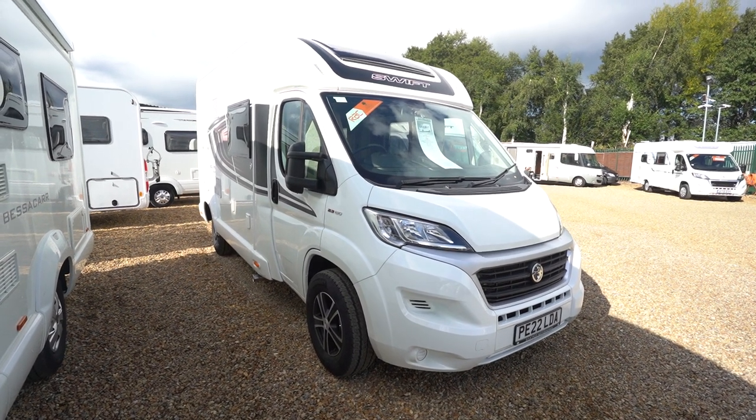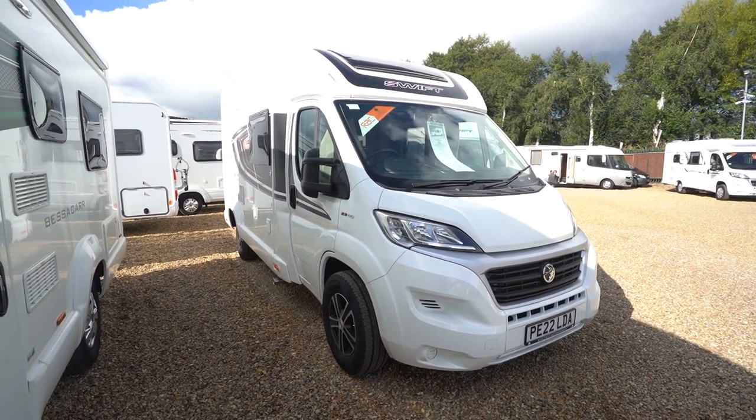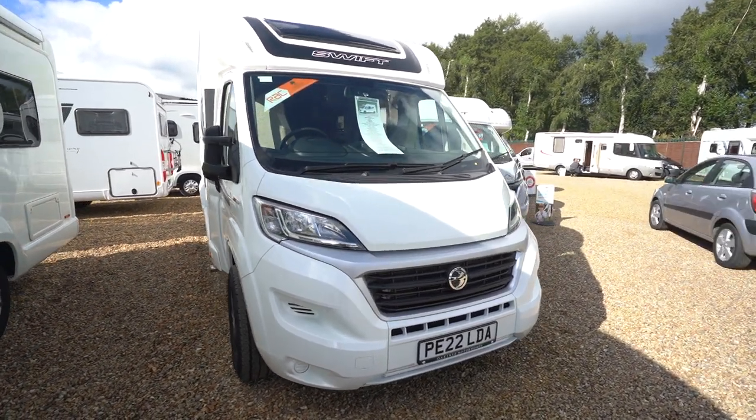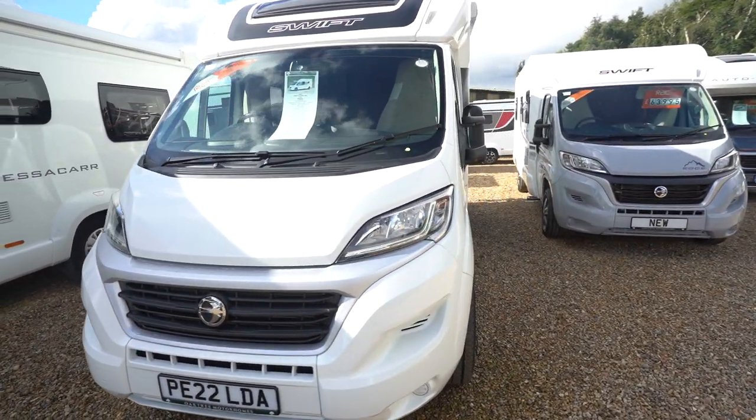Hello everyone, it's Ben from Oak Drive here. Today we will drive this lovely Swift Escape 604. It's on a 2022 registration, in fantastic condition.